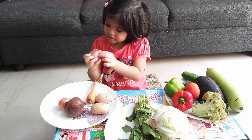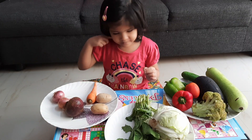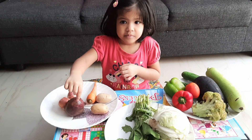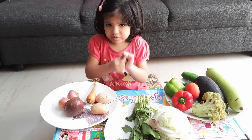Pink is onion. Onion is pink. Then beetroot? Beetroot is brown. Red. Beetroot is red.